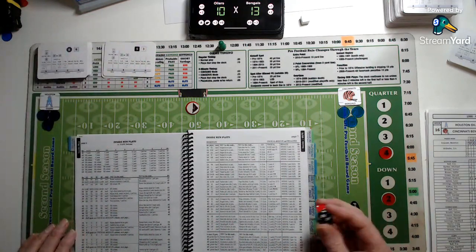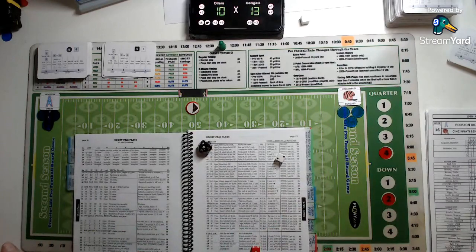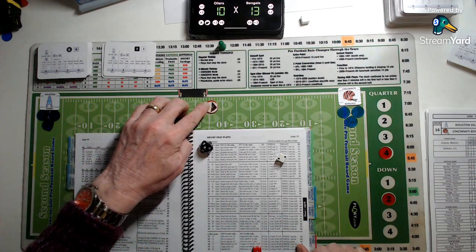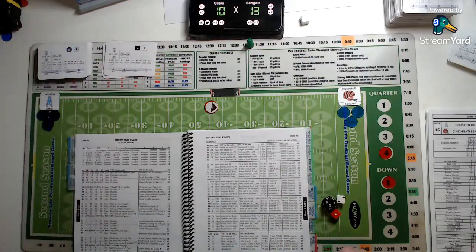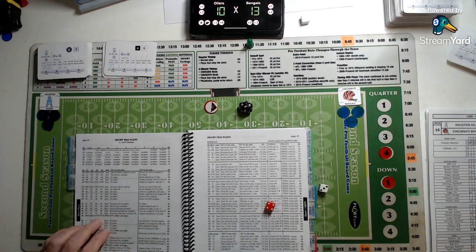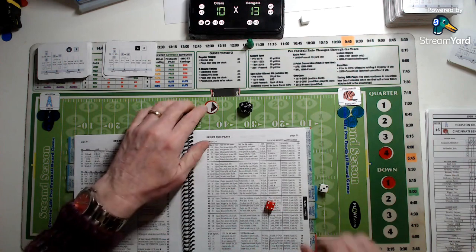Houston trailing by three — short pass against a safe defence on second down. Moon takes the snap, looks to pass to Ernest Givens, completing for seven yards and a first down into the Bengals territory. 11:45 remaining. Houston first and ten at the Bengals 44 — short pass against a safe defence. Moon takes the snap, looking for Drew Hill. He completes to Drew Hill for 13 yards and another first down, moving to the Bengals 31.